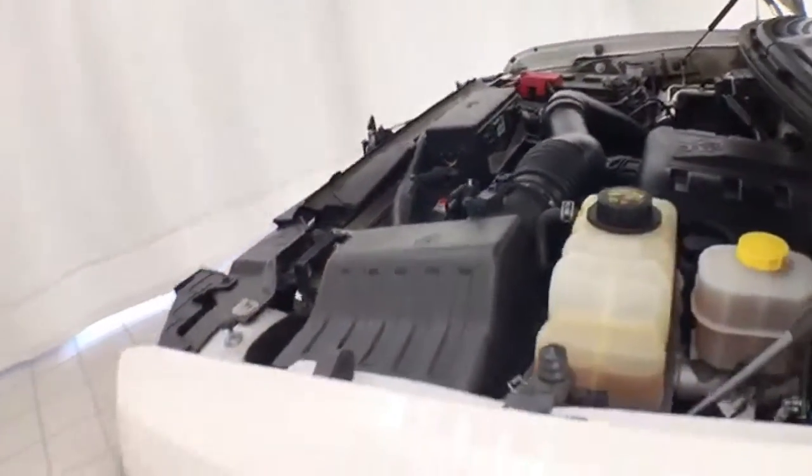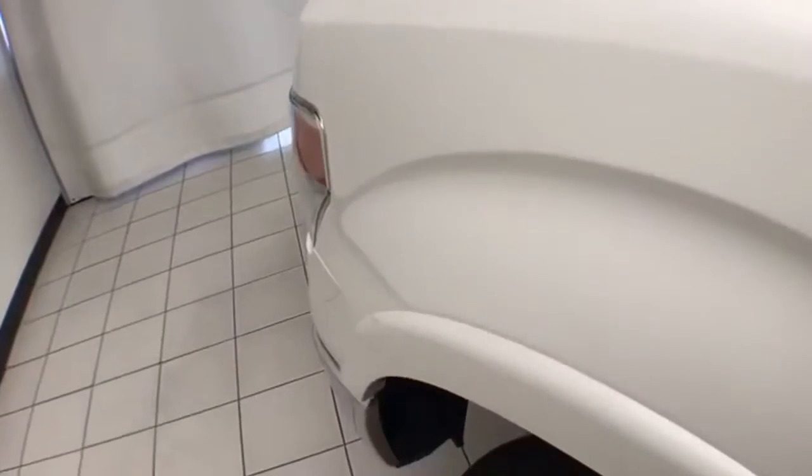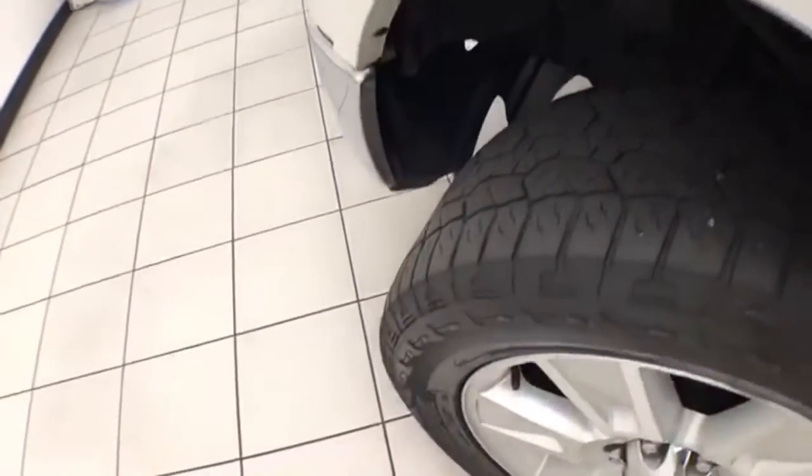EPA fuel economy estimates an average of 15 miles per gallon in the city and 21 miles per gallon on the highway. There is approximately 40% of the tire tread left.